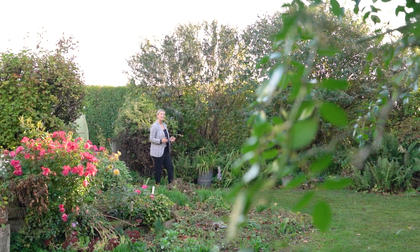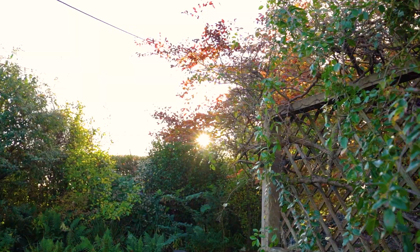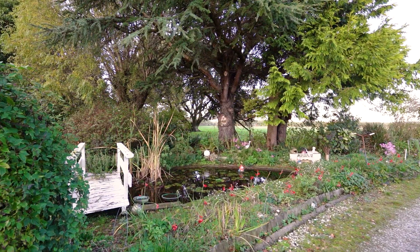Mrs. Kearney was an avid gardener back in her day, and as you can see, the gardens here are just spectacular — and it's what makes this property so special.